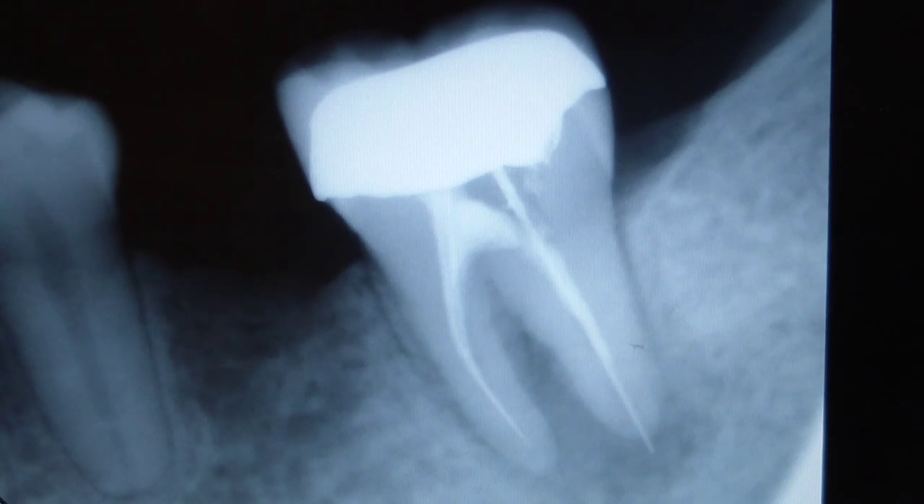He had an intraoral vertical ramus osteotomy in 2010 for mandibular setback — orthognathic surgery. He does not have lip numbness, also known as paresthesia. He does not smoke and does not drink alcohol.